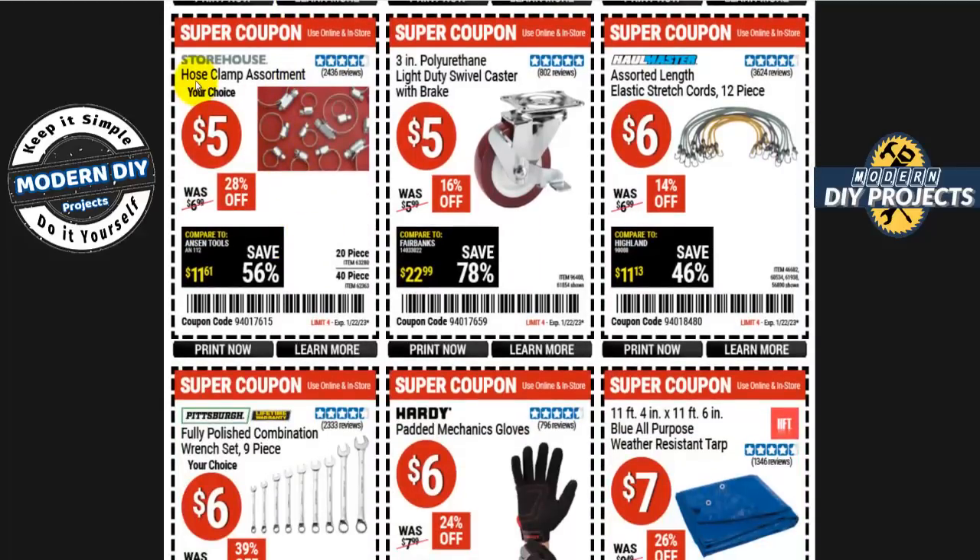A hose clamp assortment set is five bucks — the 20-piece has larger clamps and the 40-piece has smaller ones. These have become much more expensive elsewhere; at O'Reilly's or Walmart, just two clamps can cost five bucks, so five bucks for 20 pieces is a great deal.